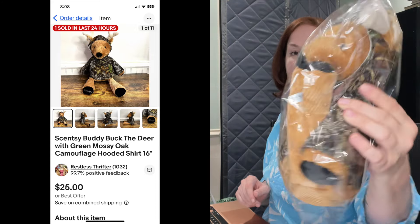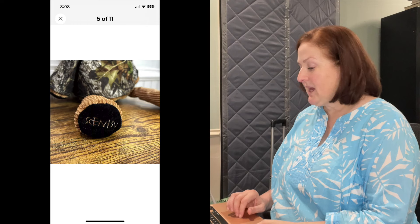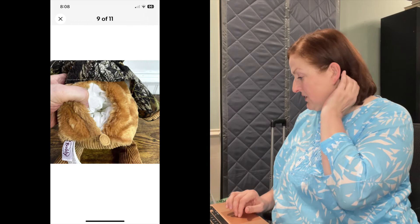This one is something I picked up at a garage sale — totally changing gears to plush stuffed animals. This little guy has his legs up. He is Buck the deer, a Scentsy buddy. He's got a green mossy oak camouflage hoodie on, 16 inches. I had him listed for $25 and sent an offer to watchers on eBay for $20. Someone in Canada is getting this through eBay's international shipping program. They probably paid even more than what came to me.